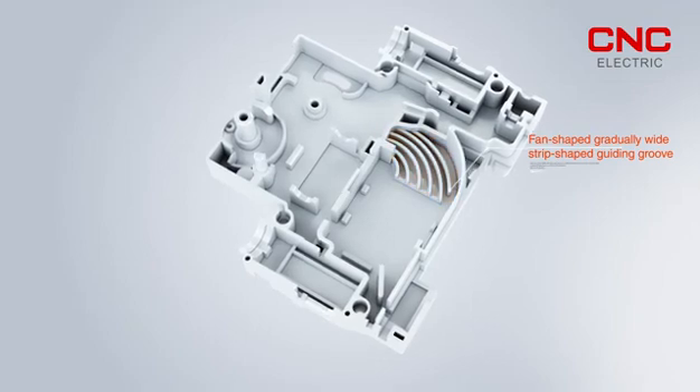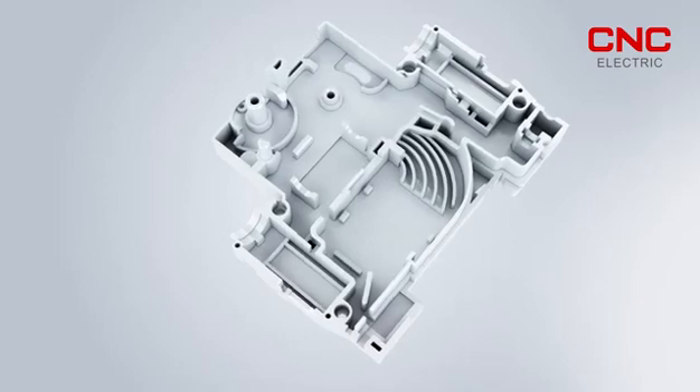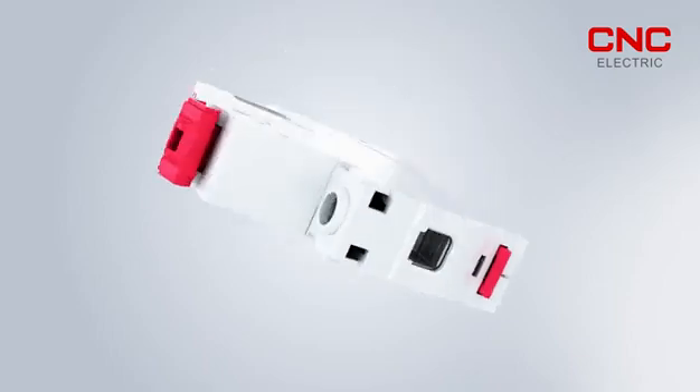3. The fan-shaped, gradually-wide strip-shaped guiding groove can more effectively perform arc-striking and generate an air-blowing effect by using gas-generating material, so that the arc moving is smoother and faster.